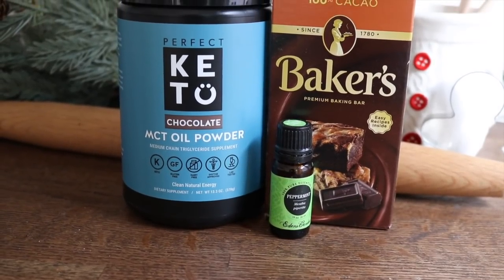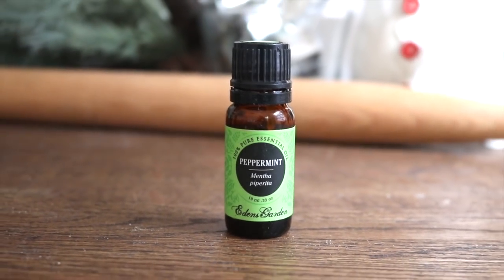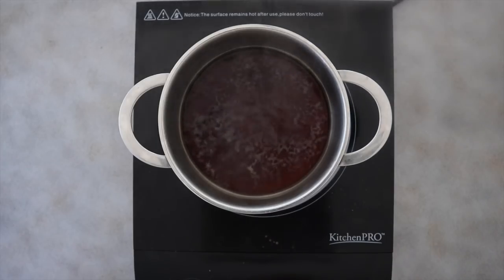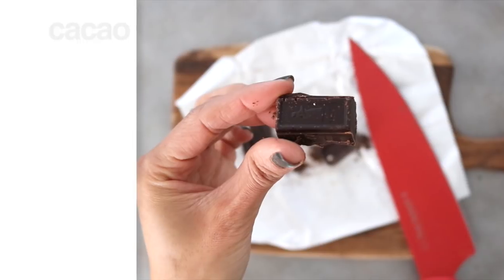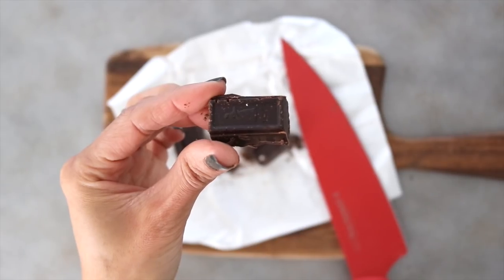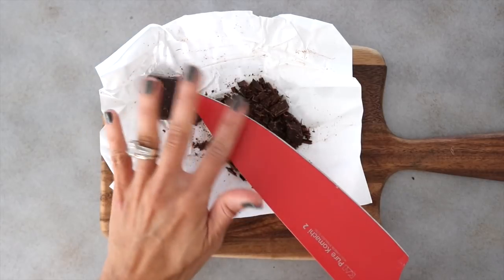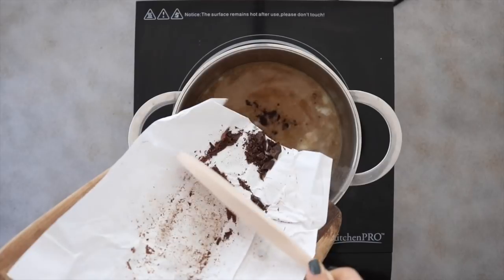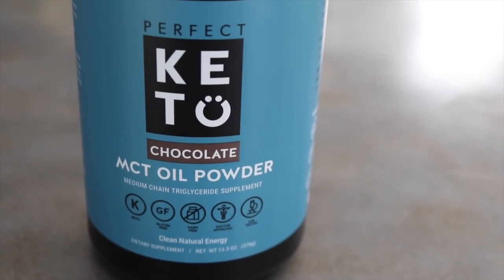Nothing says cozy holiday like a peppermint mocha, and my version will help calm an upset stomach, improve the health of your skin and hair, strengthen your nails, help heal leaky gut, boost your metabolism, and can even reduce joint pain. Add ten to twelve ounces of decaf coffee to a small pot, add a bit of cream, then add some raw cacao — a powerful antioxidant rich in magnesium, fiber, and iron that can enhance your mood and gives this mocha the most deep, rich chocolate flavor. Finely chop the raw cacao to melt it down quicker, then add it to the hot liquid along with some raw cacao powder. I'm also adding a scoop of Perfect Keto chocolate MCT oil powder.